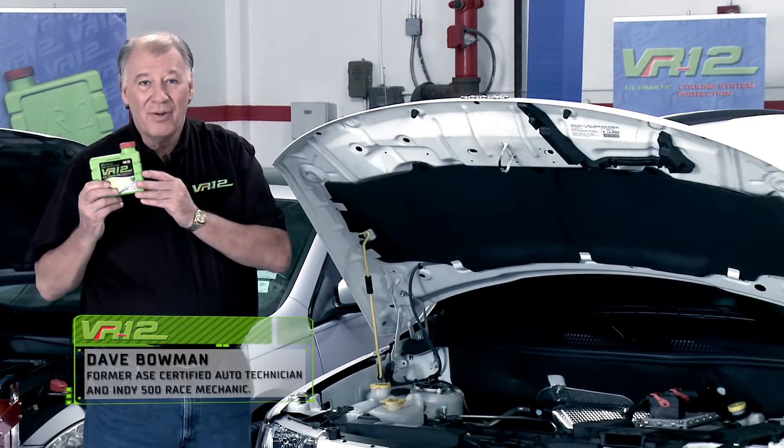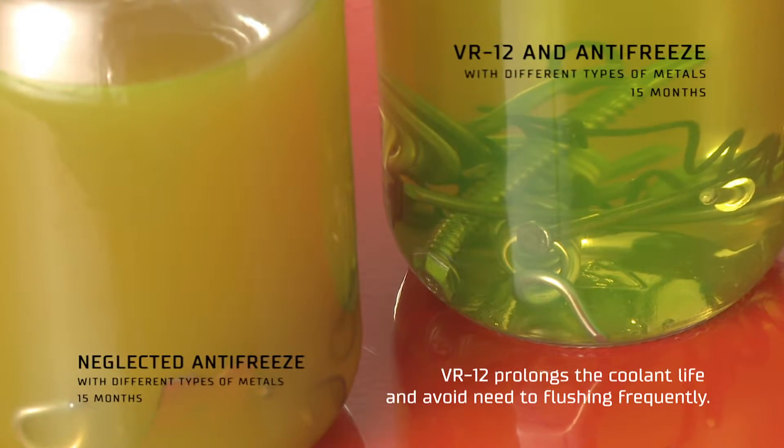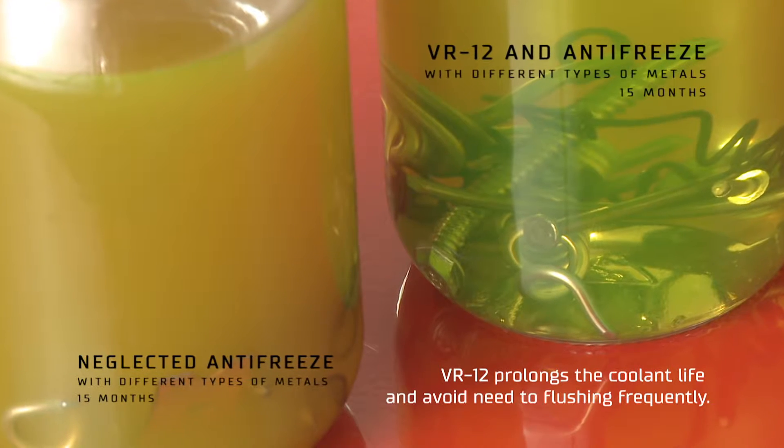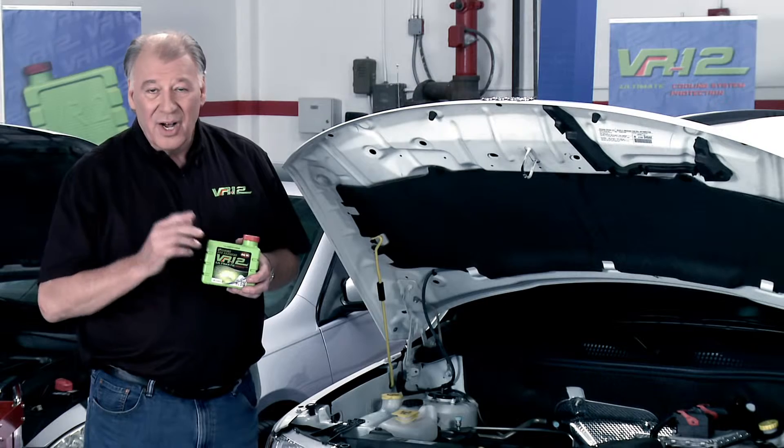How? With VR12, the ultimate cooling system protection. For only a few dollars, you can protect every inch of your cooling system, lower engine temperatures, prevent rust, corrosion, oxidation, and electrolysis.